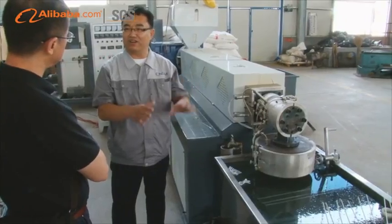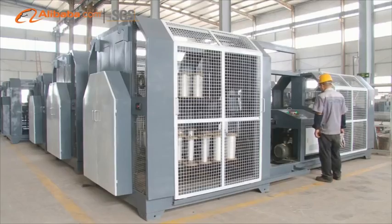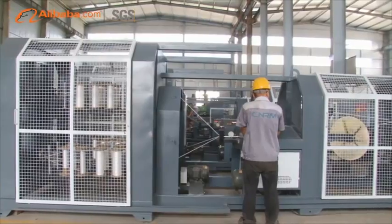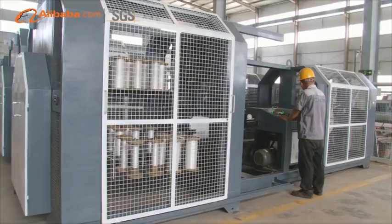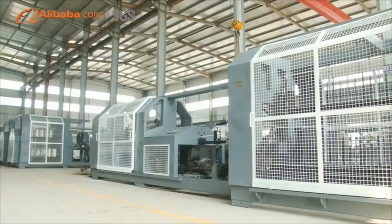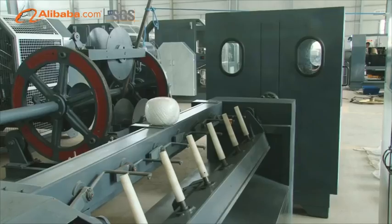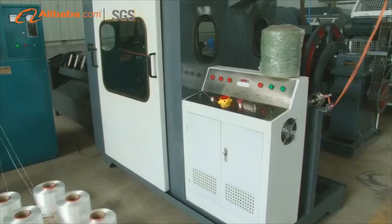Our machines adopt new technology and pay attention to safety and promoting the efficiency of products. With the market demand, our company researches and develops suitable plastic PP-HDPE rope making machines for Southeast Asia, Africa, the Middle East, and Central Asia.